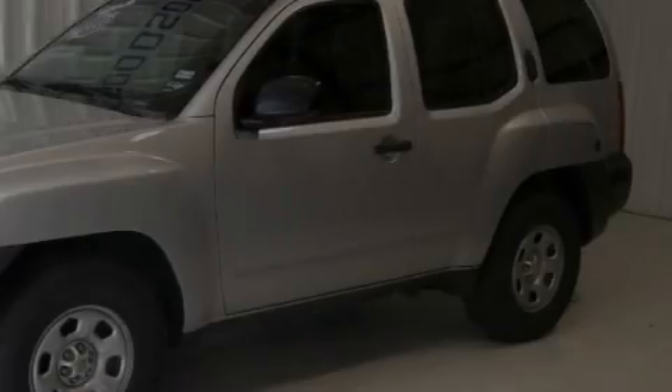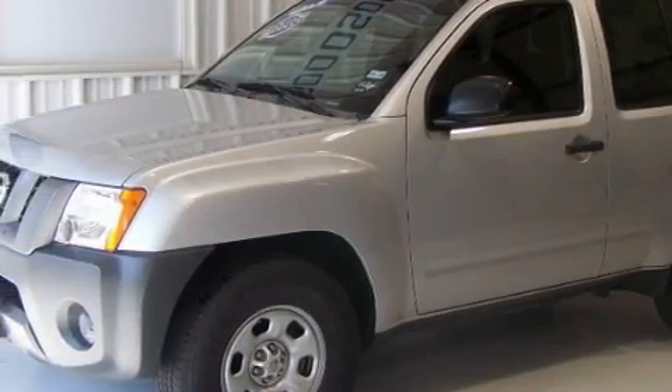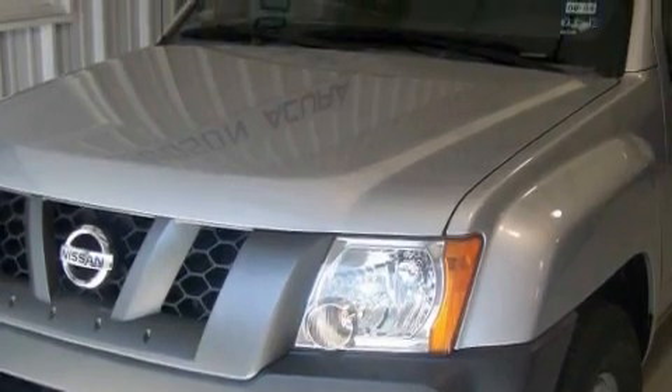Its top features include fold-down rear seats, leather seats, steering wheel mounted cruise control, a rear window defroster, rear impact crumple zones, an anti-lock braking system, and this vehicle has fewer than 36,000 miles on the odometer.